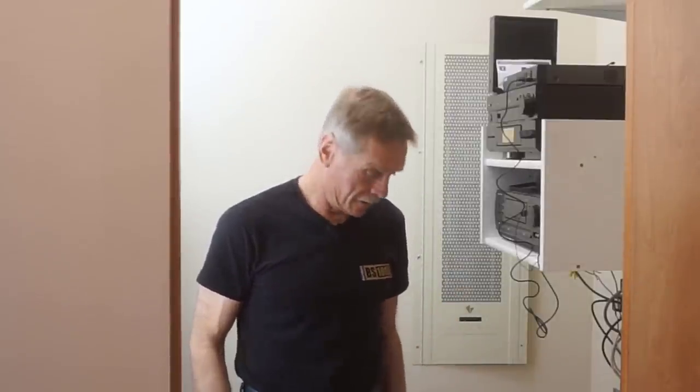Hey, thanks for checking out Next Level Carpentry. I'm standing in this small but efficient mechanical room, which probably isn't what you expect for a video about building a classy little loft ladder.